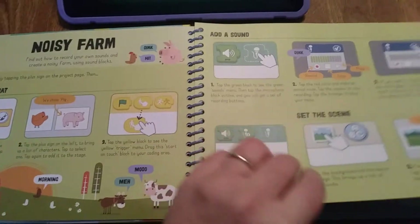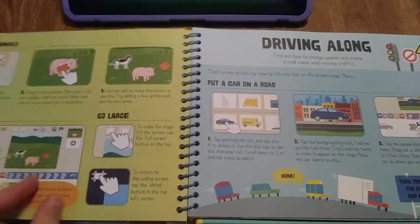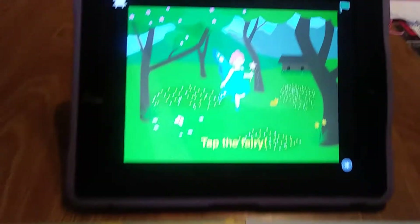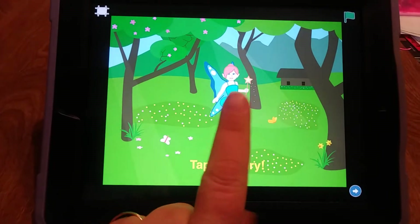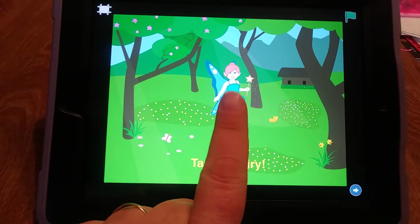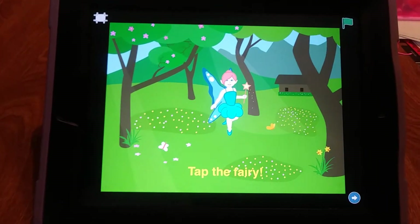I'm going to show you one of my daughter's favorites, which was called Fairy Garden. She created it — the background is already made for them, they just pick it. The fairy is already made for them, they just pick that. They can change colors.